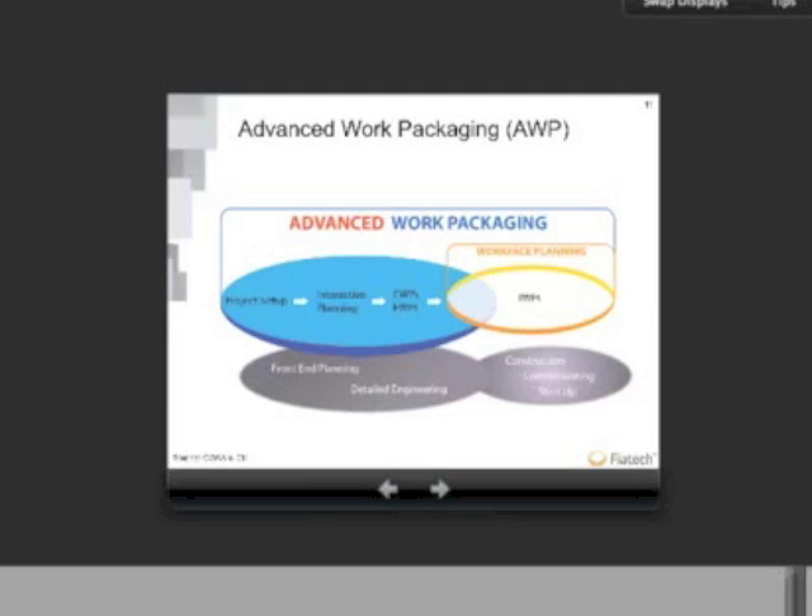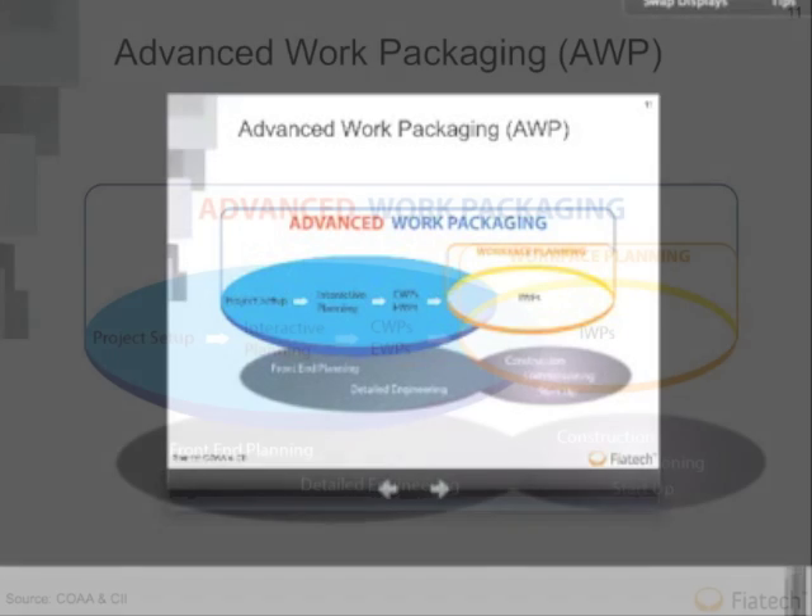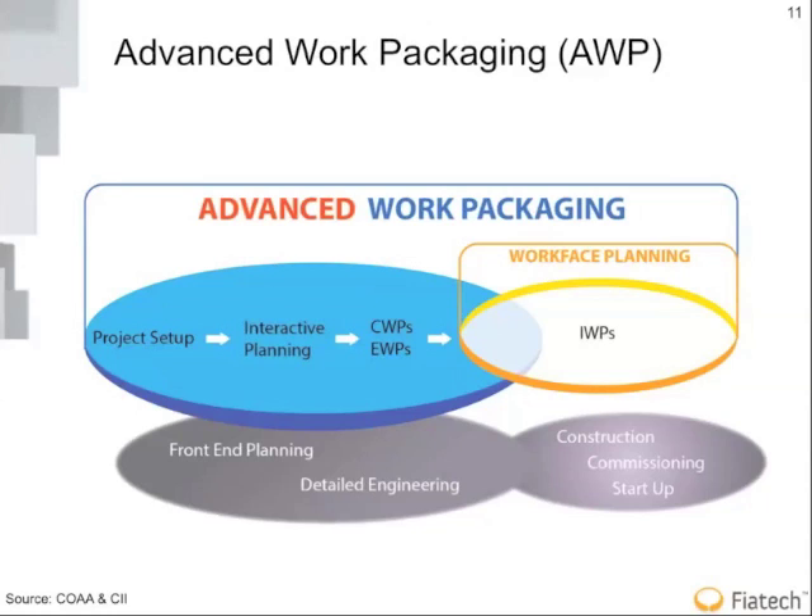Coming back to advanced work packaging: the Construction Owners Association of Alberta got involved with CII and recognized it's not just a problem in the field. If you don't make it a project-wide problem and get engineering and procurement involved in the early project development — supporting not only installation work packages but also engineering work packages (EWPs) and construction work packages (CWPs) — you'll have unpredictable success on whether installation work packaging goes well.